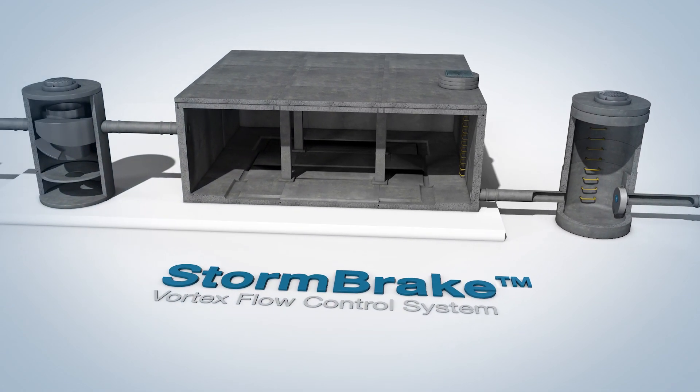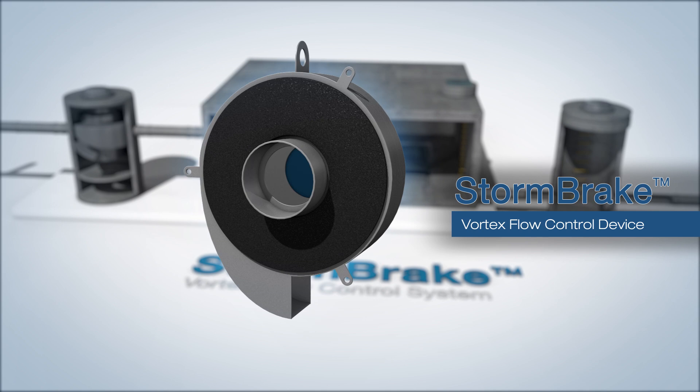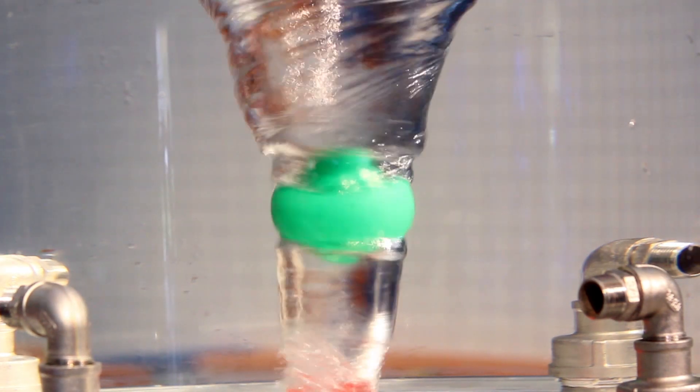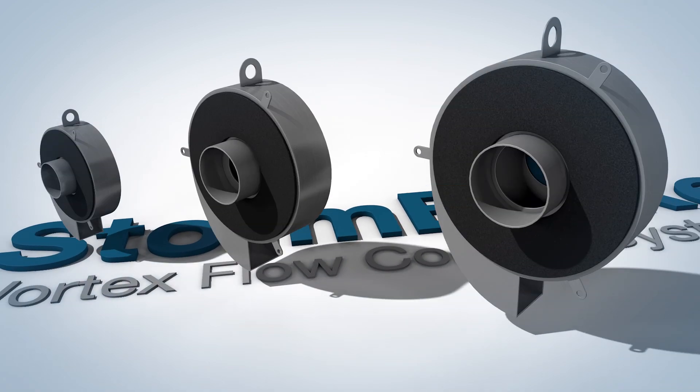Introducing FP McCann's Stormbreak, a vortex flow control device designed to reduce the risk of flooding. Through extensive research and development, the performance of each Stormbreak is individually tailored to meet the design requirements for each site.